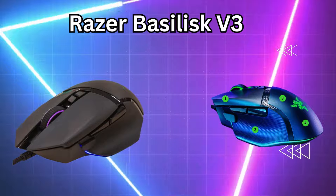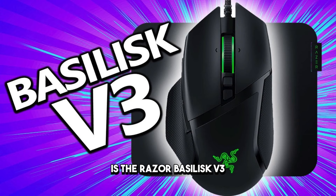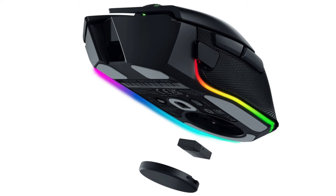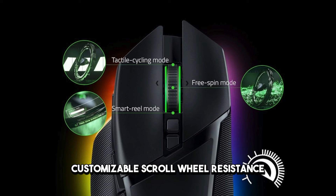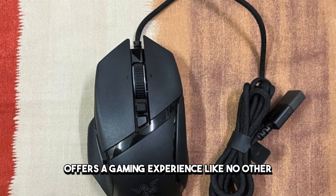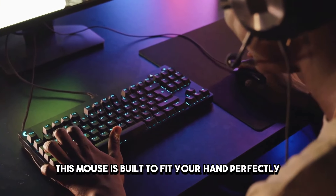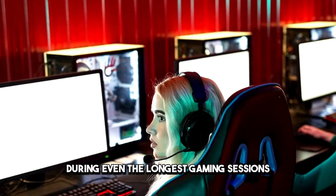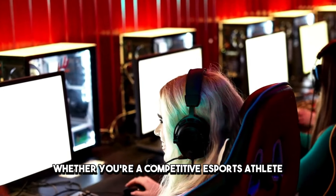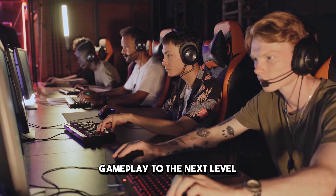Number 4: Razer Basilisk V3. Sliding into the fourth spot is the Razer Basilisk V3, a gaming mouse that's as stylish as it is powerful. Featuring Razer's iconic Chroma RGB lighting, customizable scroll wheel resistance, and ultra-responsive optical switches, the Basilisk V3 offers a gaming experience like no other. With its ergonomic design and customizable buttons, this mouse is built to fit your hand perfectly, ensuring maximum comfort and control during even the longest gaming sessions. Whether you're a competitive esports athlete or a casual gamer, the Basilisk V3 is sure to take your gameplay to the next level.